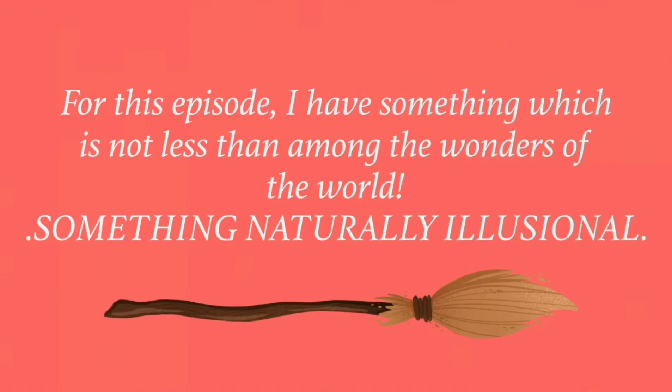For this episode, I have something which is not less than among the wonders of the world. Something naturally illusional.